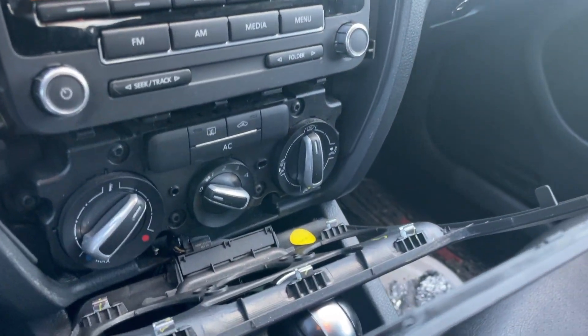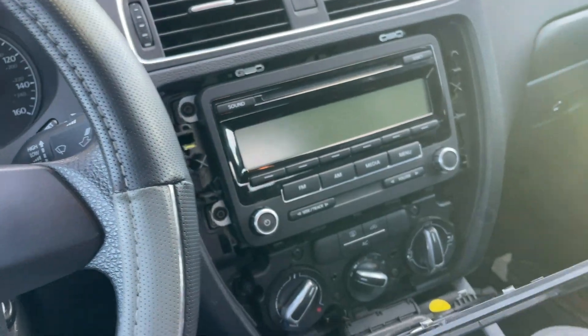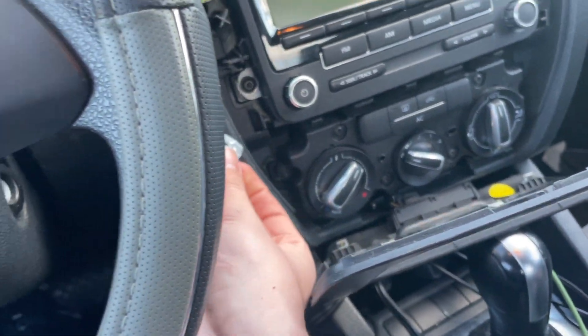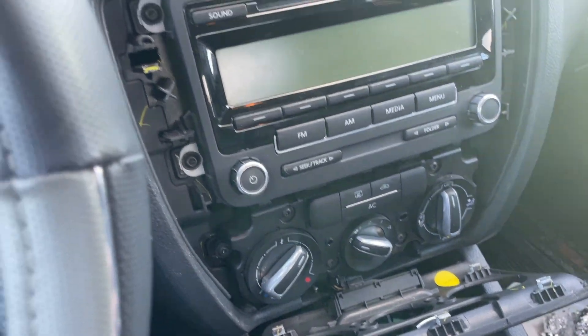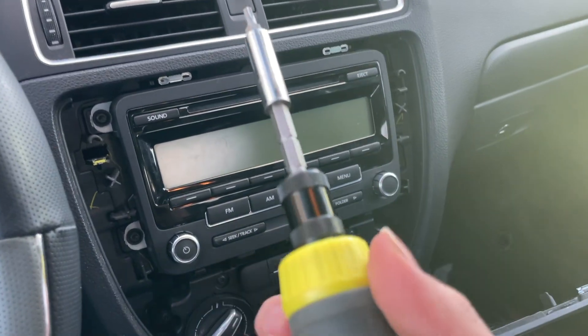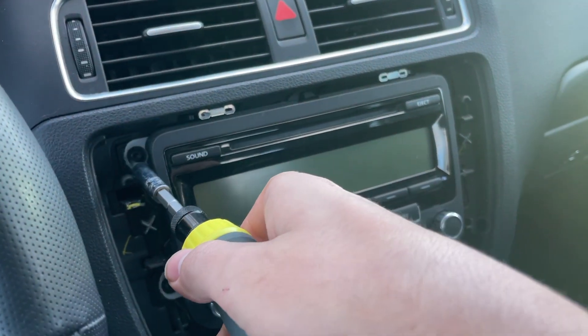Basically what I did — I got a guitar pick and just pried the panel off. There's one clip down here, another one right here, and I think there's one over here in the corner. For this you need a T20 bit on a screwdriver.